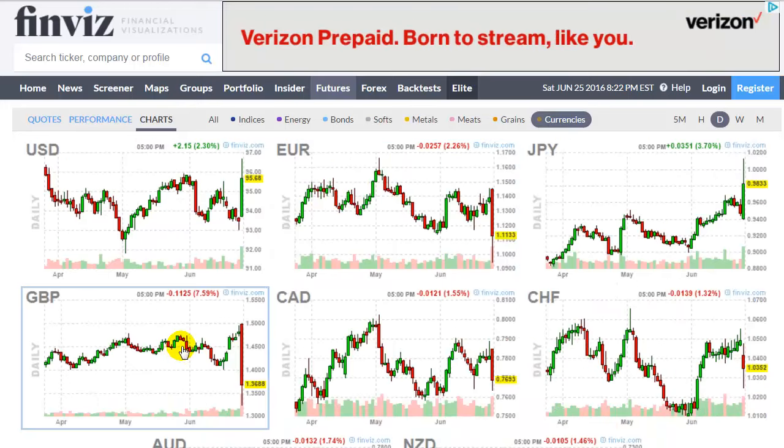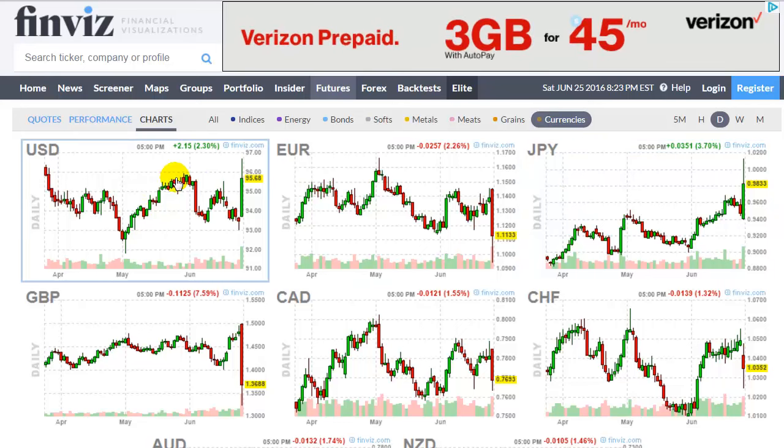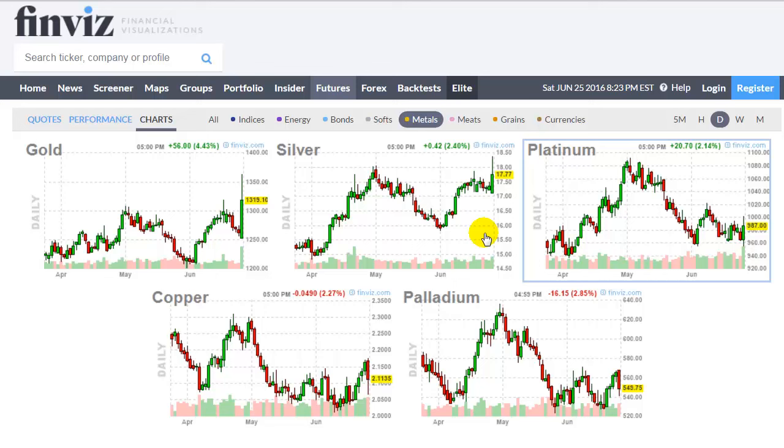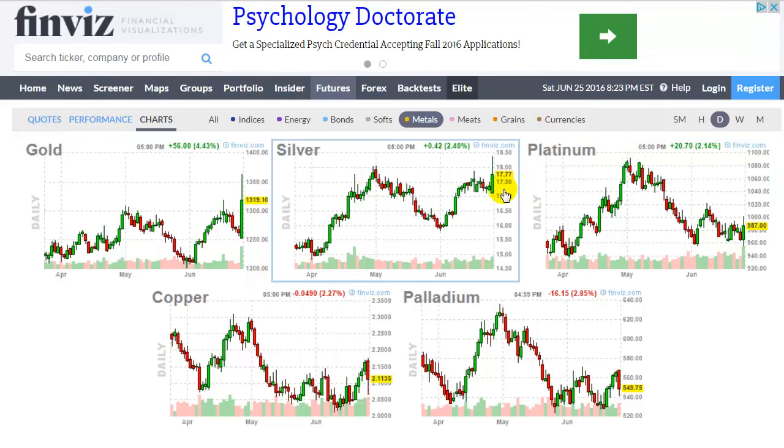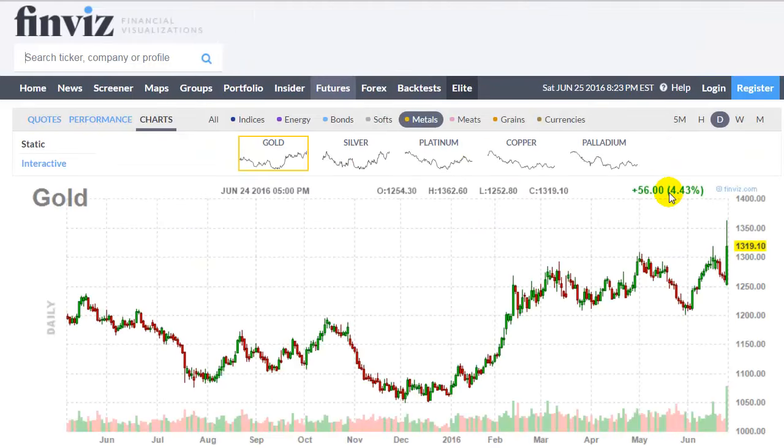As the euro and British pound dropped, people put their money into the US dollar and Japan. Now you'd think as the US dollar goes up, gold and silver must go down — but no, gold and silver actually popped up, especially gold. I expected silver to go more; unfortunately it didn't move as much as I wanted, even though silver has more catch-up to play. Gold really went ballistic. I said in our chat room that I saw gold as a potential buying opportunity. Some members who bought calls made a killing. Gold was up five, six, seven percent at some points, closing around four point four three percent.